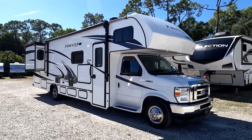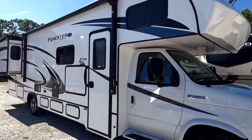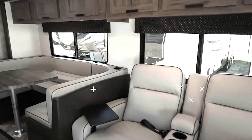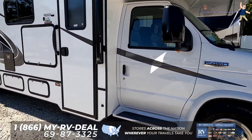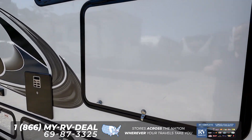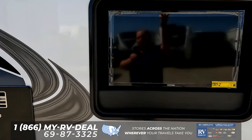Hey everyone, welcome to a short little preview of the 2022 Forester. This is model 3011 DS. The Forester is powered on an E450 chassis. It has a 7.3 liter V8 engine — the Godzilla engine — with 350 horsepower and 468 pound-feet of torque.